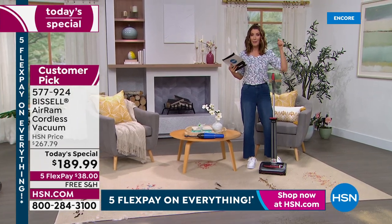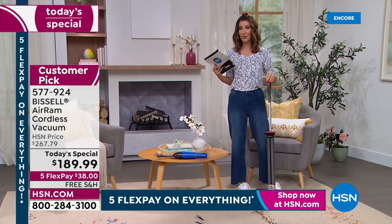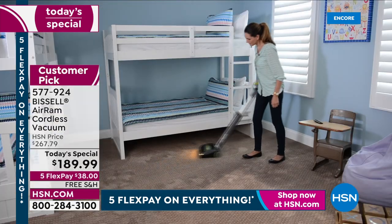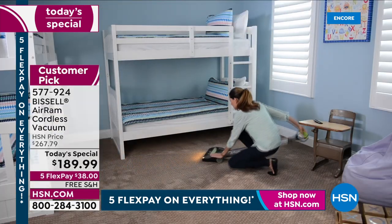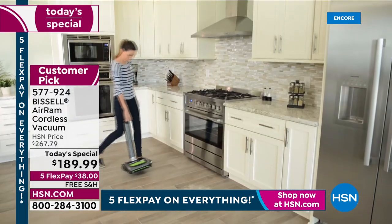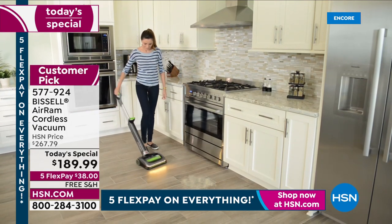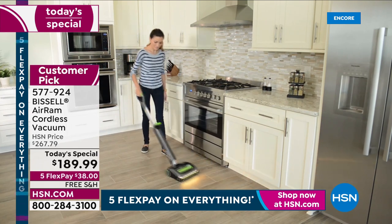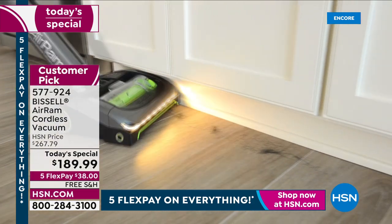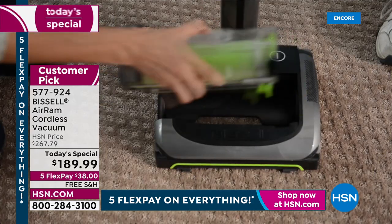I bought my Air Ram from Adam Freeman one of the very first months I worked here at HSN — more than five years ago. I still have the same Bissell Air Ram, still haven't purchased any other vacuum, and it's still everything I want it to be. Mary on Facebook says she has two and loves them a lot. Our HSN representative also has one — cleaning is not a chore when you have the Bissell Air Ram.